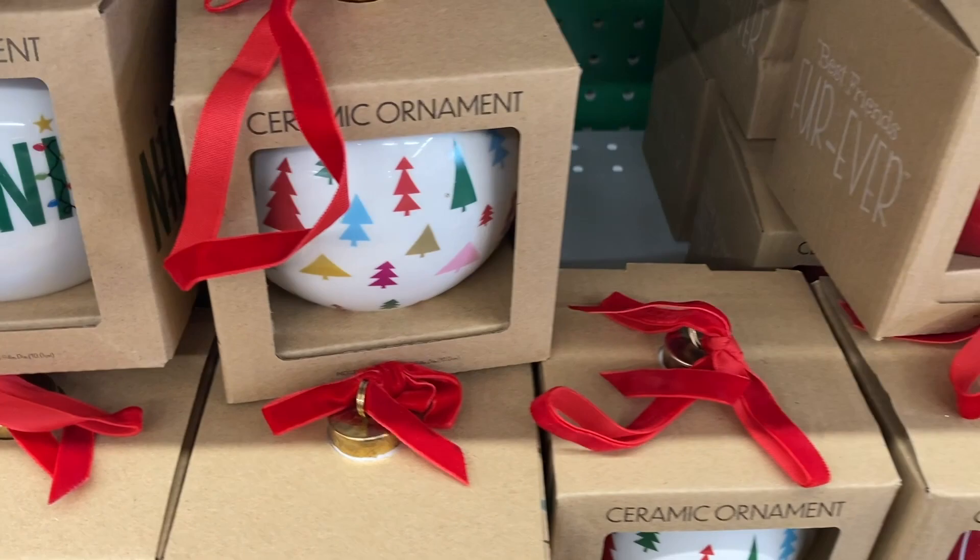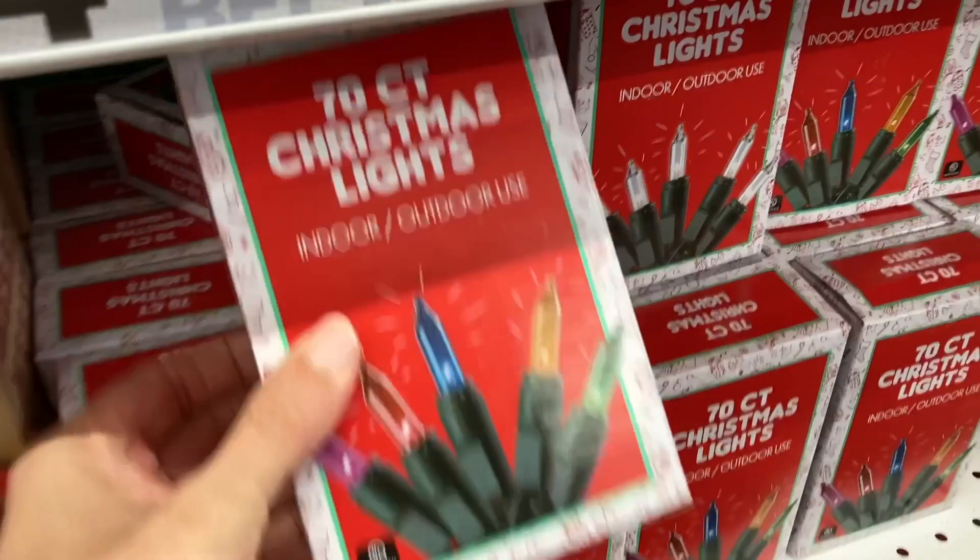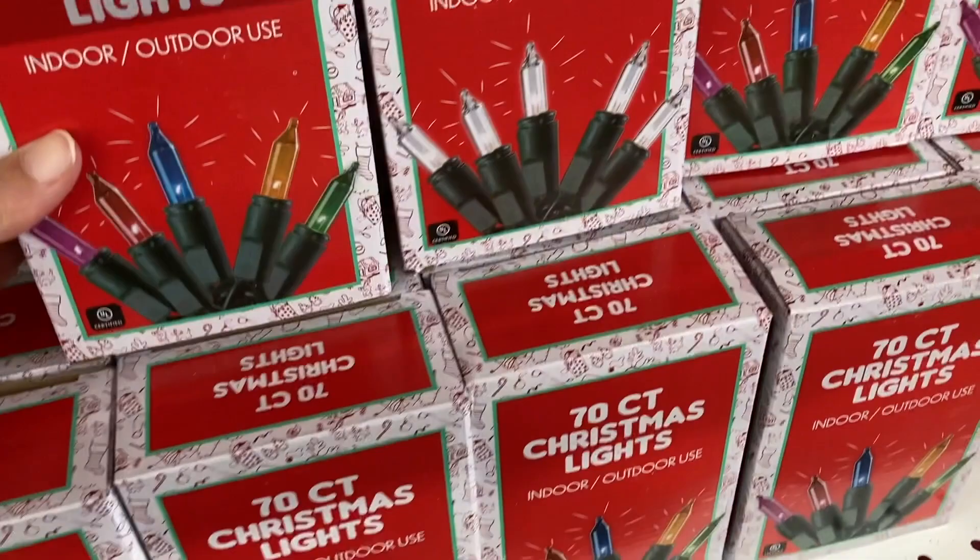And then over here they have a 70 count Christmas lights for indoor and outdoor use. You can get the colored ones or they have white lights as well. It looks like all of those ornaments were $4.